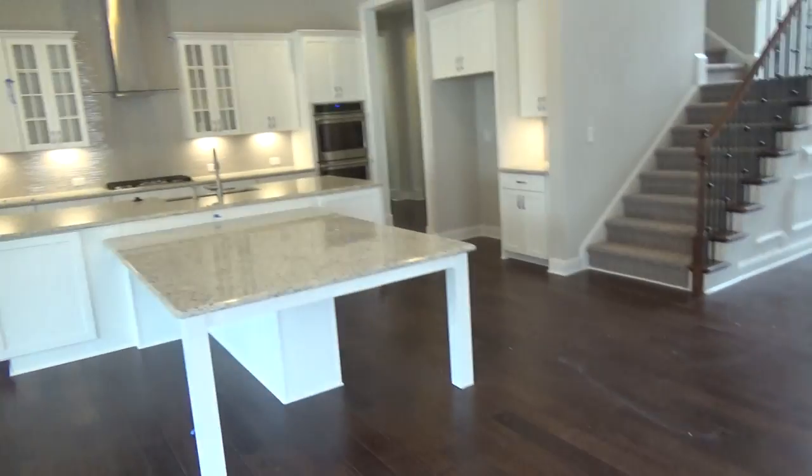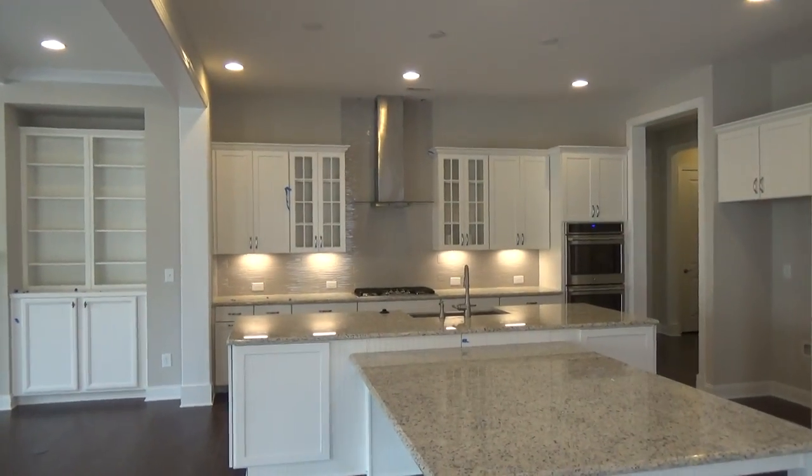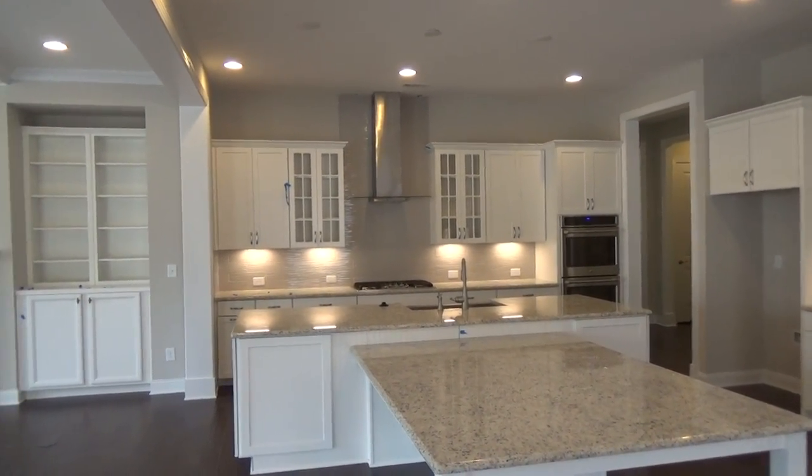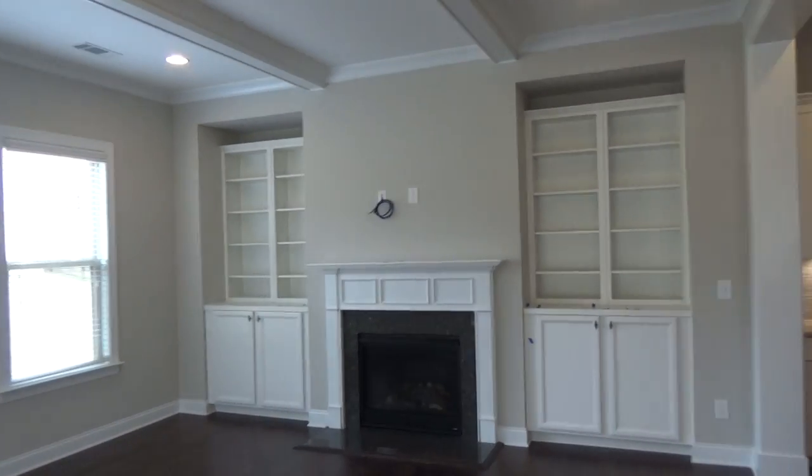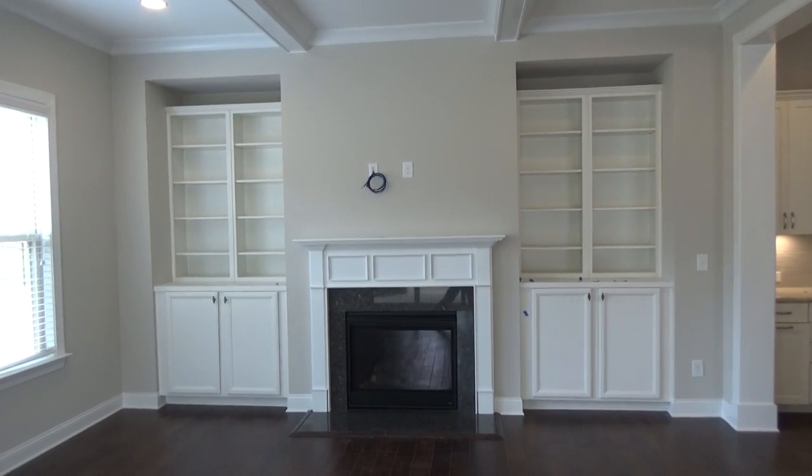Beautiful — the flooring is nice, the natural light is nice. I'm going to call that a dark walnut. This house is just brimming with luxury folks — under-cabinet lighting, which I love a lot in my own house. And in this great room you've got built-ins again. This is all about luxury.